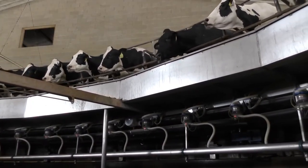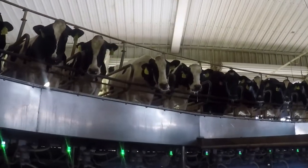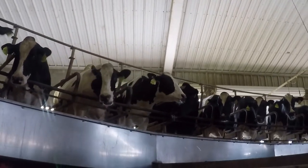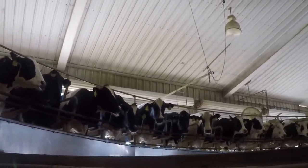This milking machine mimics the calf's sucking of the milk, so it actually sucks the milk out — it doesn't squeeze it out. It goes around and there is a sensor on the machine that whenever the flow has dropped, it will automatically take the milking machine off.